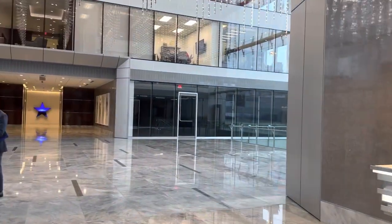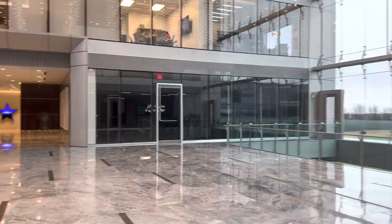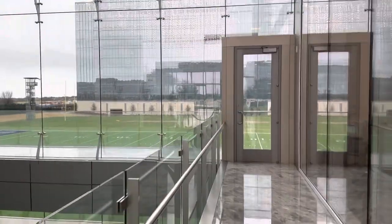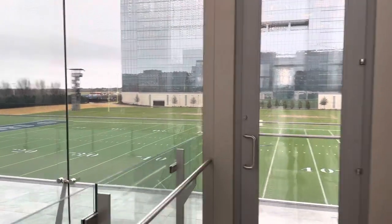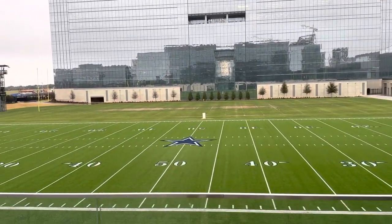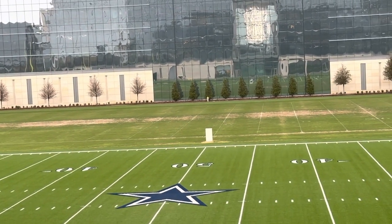Oh, and one more thing — might as well, as long as we're here. Give you this look-see. You don't get to see this very often either. Obviously, the Cowboys' backyard has a grass field and a turf surface. Turf surface looks great, and the grass is being worked on. So there you go — a little fish inside the Star, Cowboys' Headquarters fish. Out.